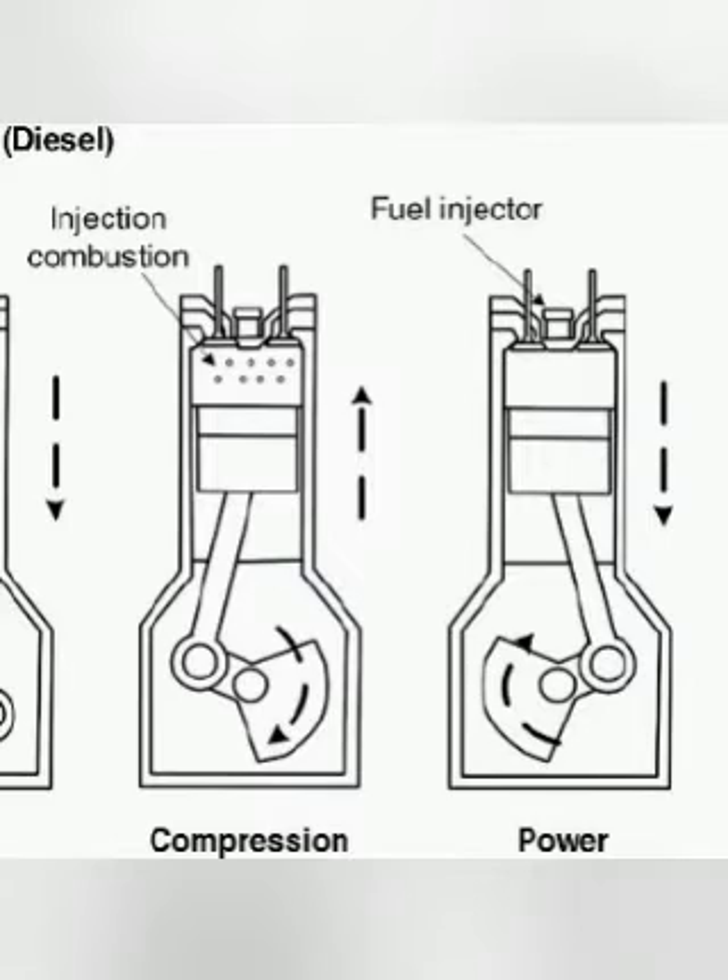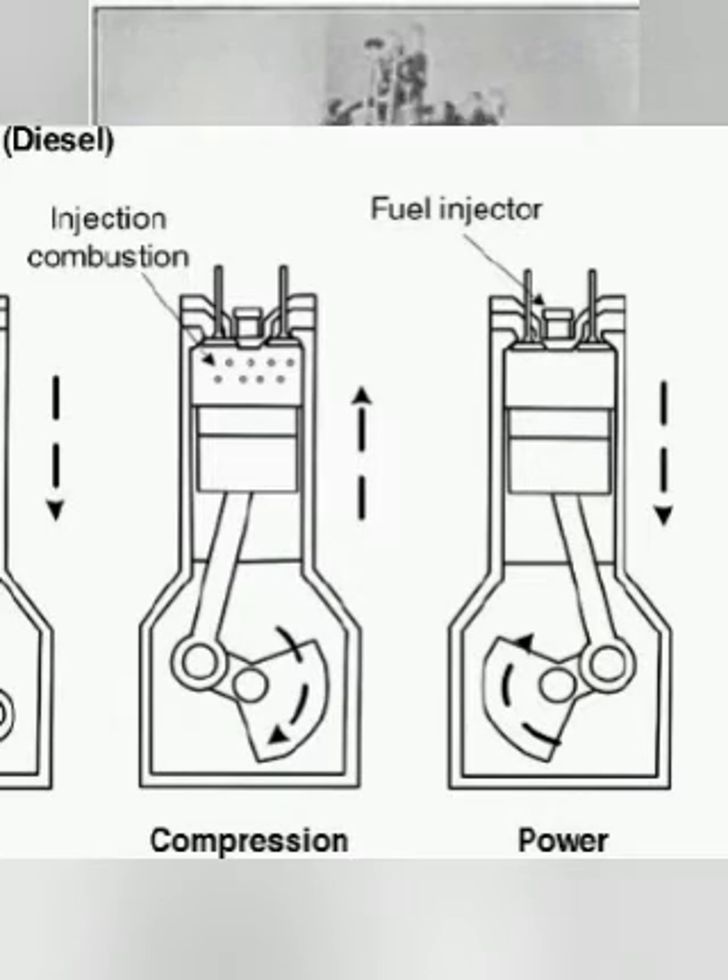The torque a diesel engine produces is controlled by manipulating the air-fuel ratio instead of throttling the intake air. The diesel engine relies on altering the amount of fuel that is injected, and the air-fuel ratio is usually high.